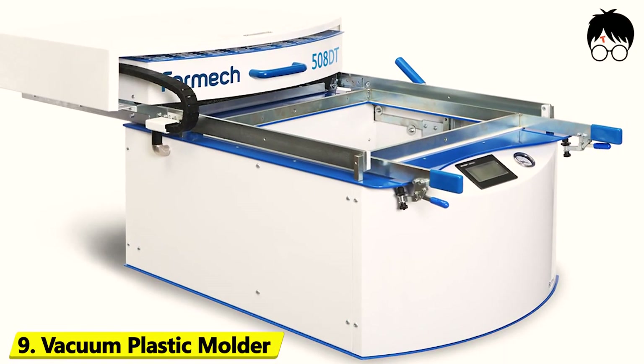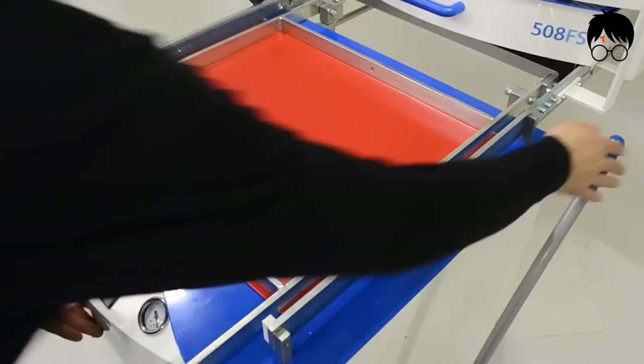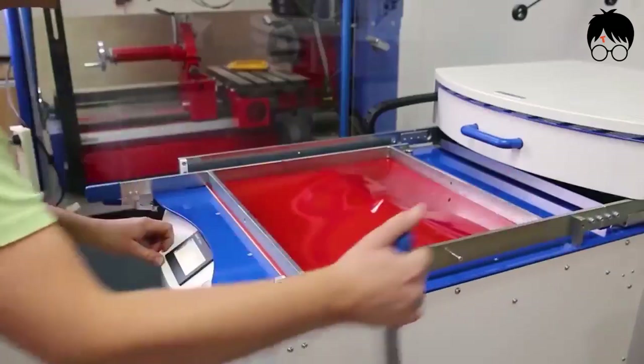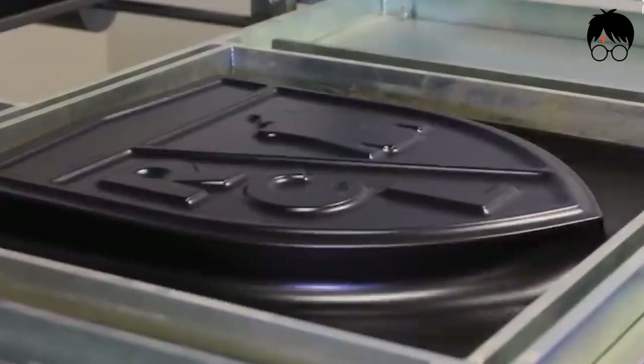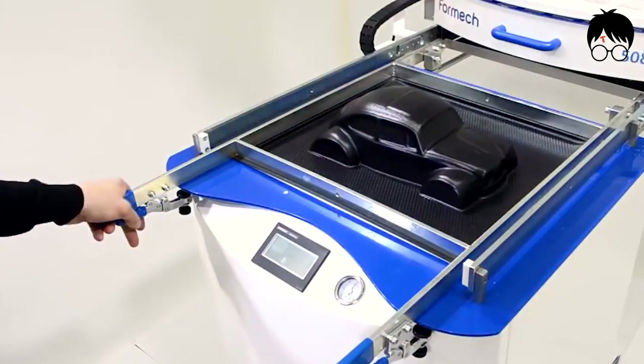Number 9: Vacuum Plastic Molder. Picture Venom from Spider-Man — the alien symbiote with a liquid-like form that takes on the shape of its host. That's exactly what this plastic molder is, except it doesn't go on villainous frenzies, but rather takes the shape of whatever item you place on top.